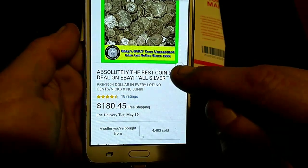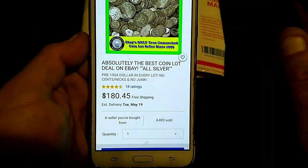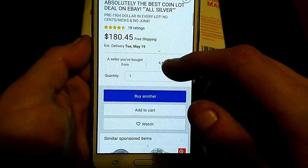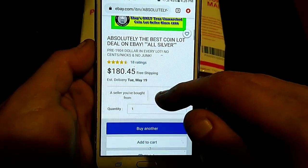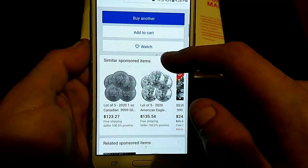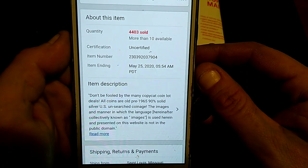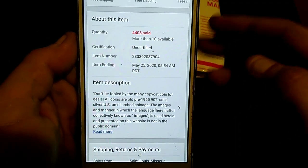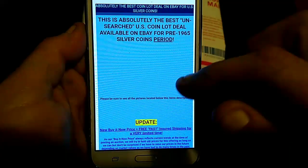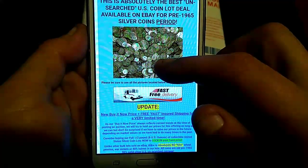No cents, no nickels, no junk. What they're saying is this is all pre-64 silver, and they're not throwing in any nickels at 35%. This is $180.45, and I bought two of these, so it ran me right at $360.90. There have been quite a few of these sold. Absolute best unsearched coin lot available on eBay for pre-65 silver coins, period.